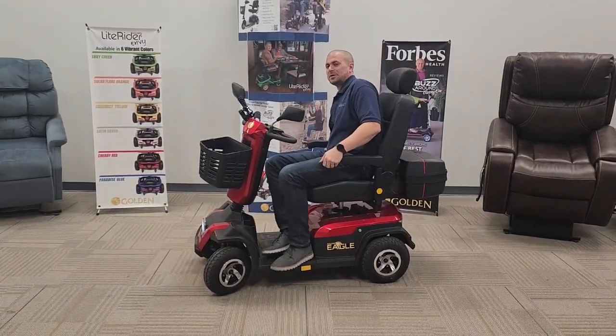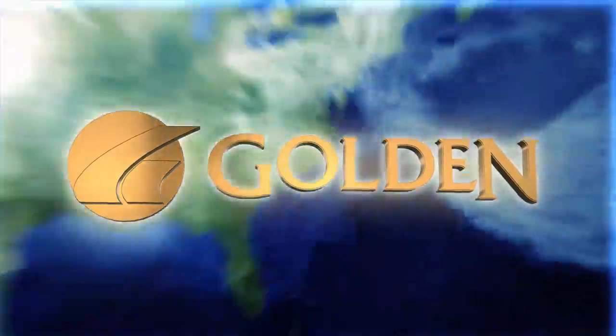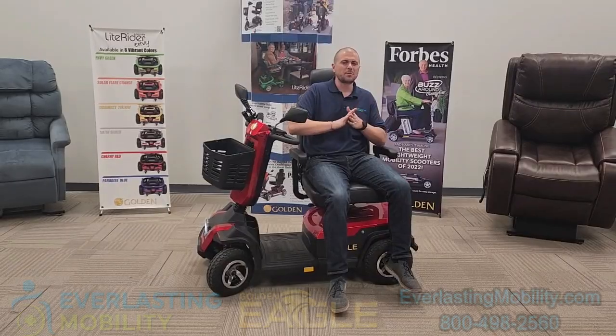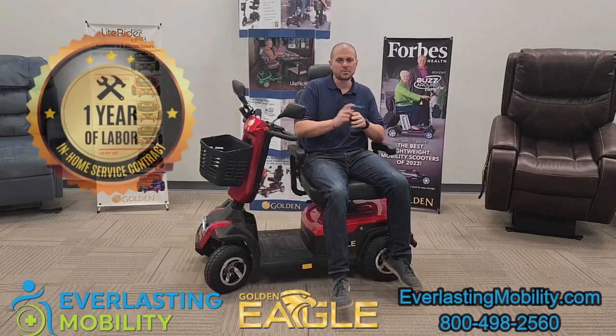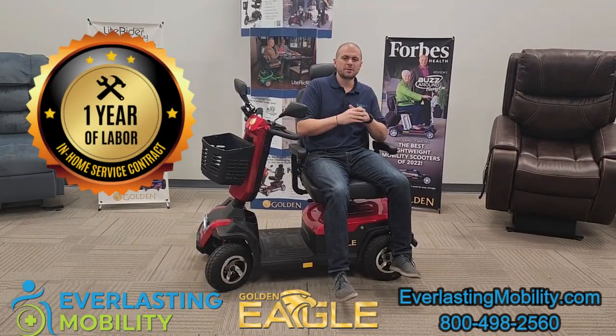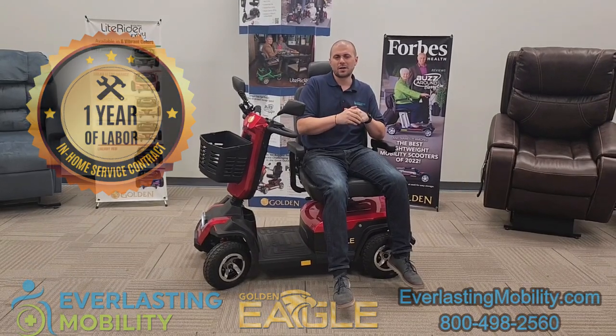If you're looking for a heavy-duty, powerful mobility scooter made by one of the trusted brands in the industry, Golden Technologies has been around for a long time. They have one of the best warranties in the industry, which includes one year of in-home service. If you have a warranty approved claim, they will dispatch a technician to your home to diagnose and resolve that issue for you.